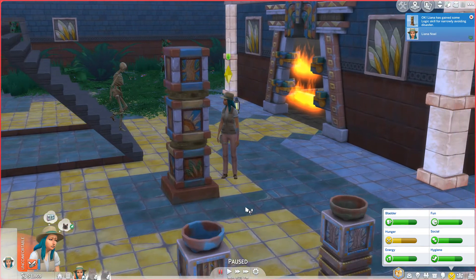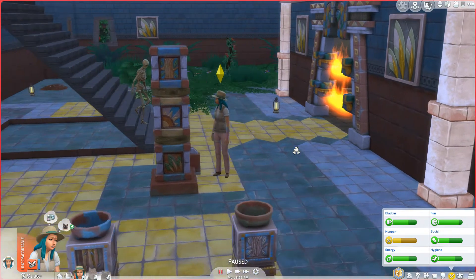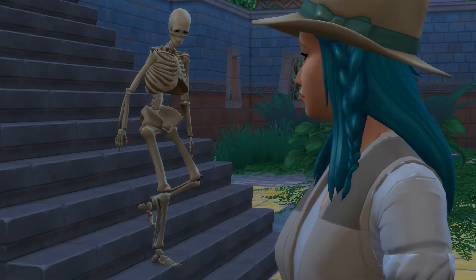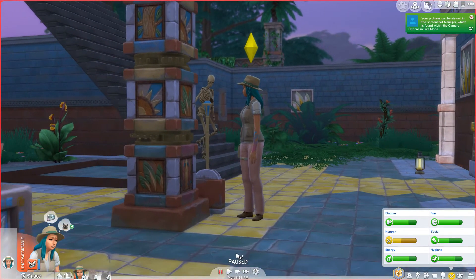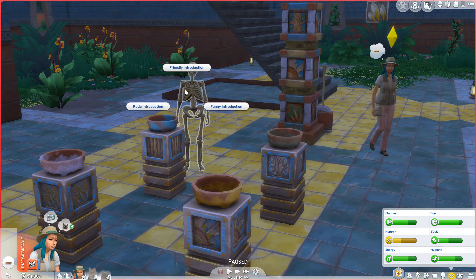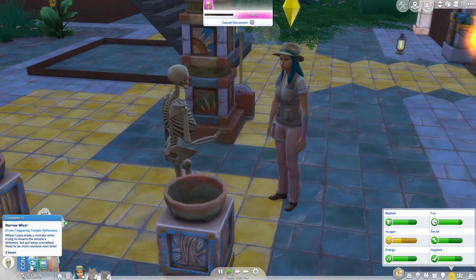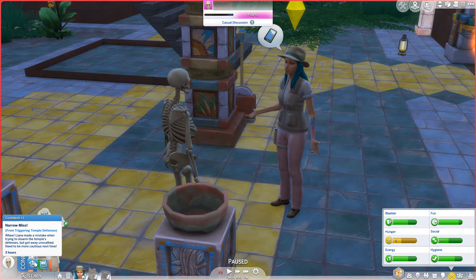Oh god! Okay so we gained some logic skill for narrowly avoiding danger or disaster. Our sims can die from this pack by the way. And there's a surprise guest here — I don't know if I'm prepared to deal with a walking skeleton. That's not cool. All right let's see what happens. Okay she's freaked out by the bones. Hey buddy! Doesn't seem to be doing anything bad — so let's just introduce ourselves. Says hey — it's just like another sim.